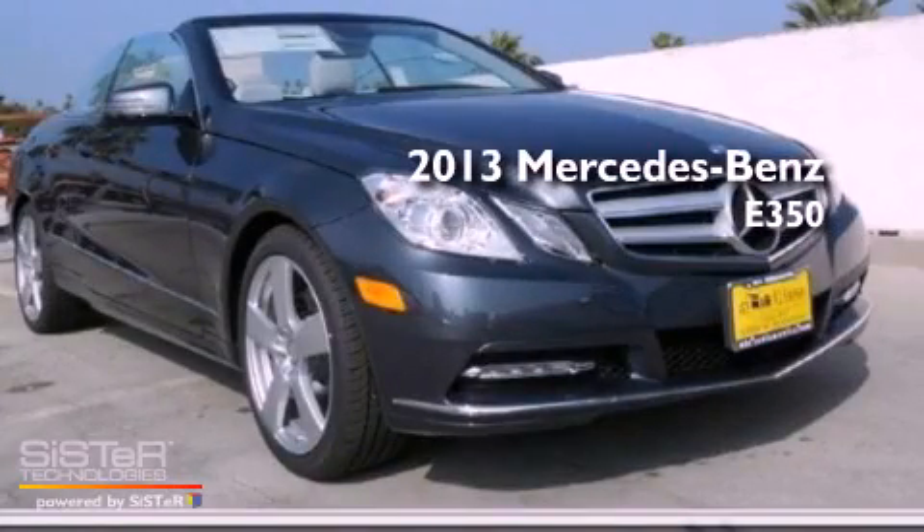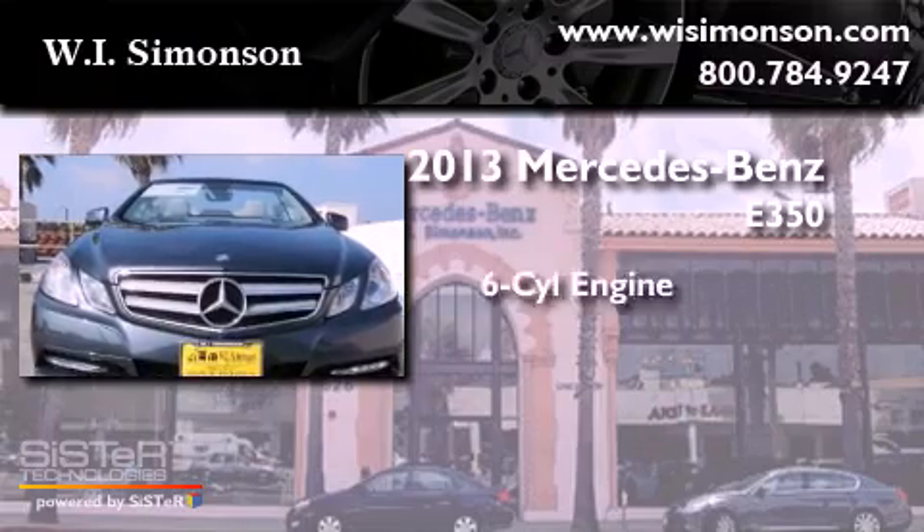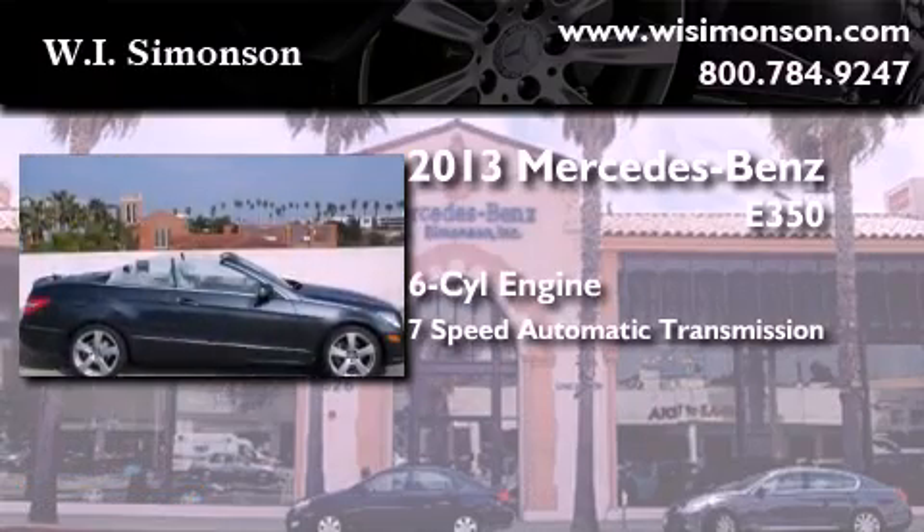This is a brand-new 2013 Mercedes-Benz E350. It features a six-cylinder engine and a seven-speed automatic transmission.